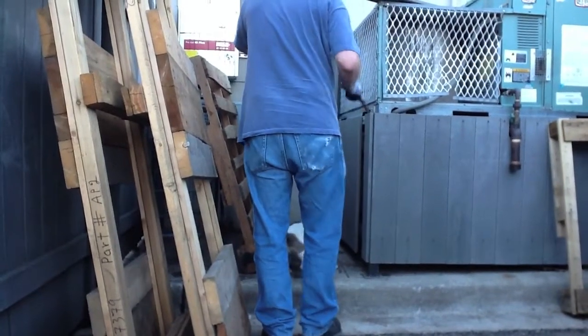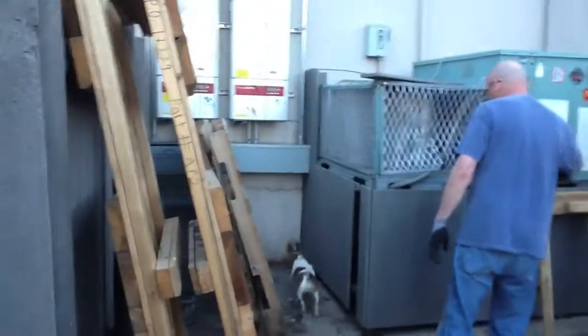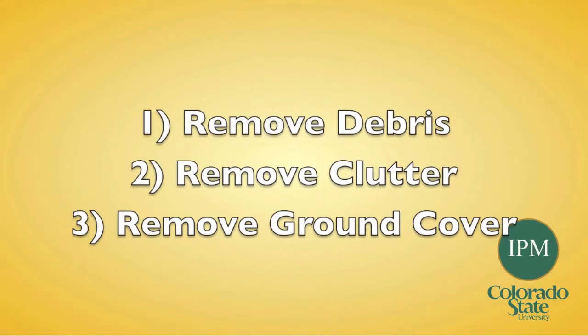To control rats, you need a coordinated approach using integrated pest management. The first step is to clean up the dumpsters and remove their food source. Use exterior trash receptacles with tight-fitting or spring-loaded lids. Place them far away from buildings and empty once a day if possible. You can also remove debris, clutter, and ground cover to prevent and discourage rodent travelways and rat burrowing.